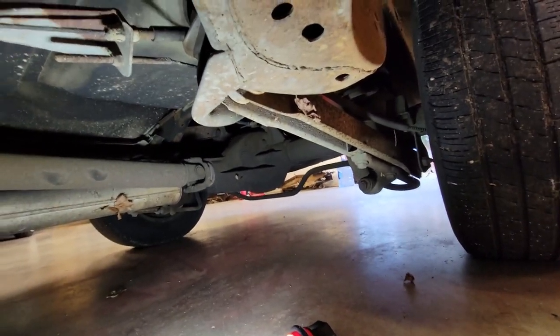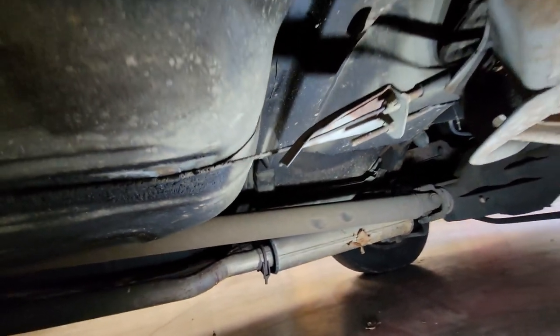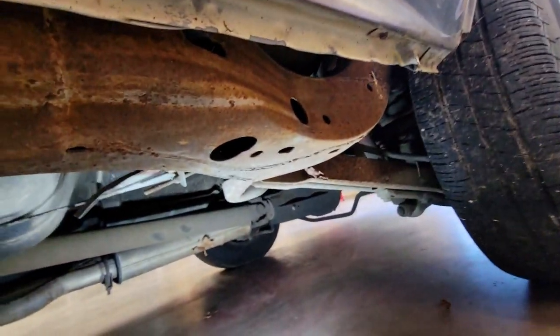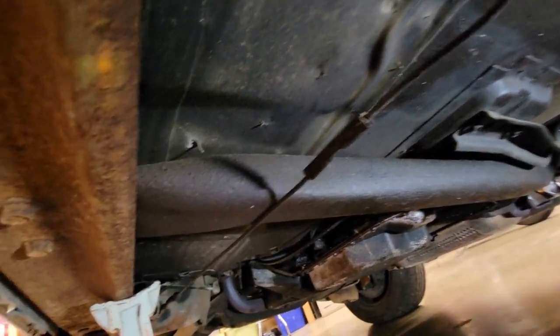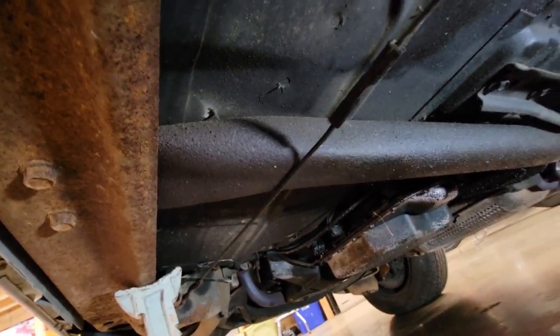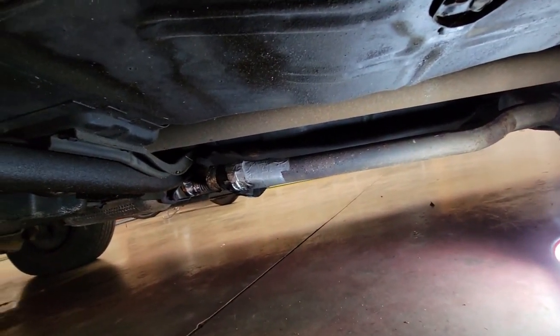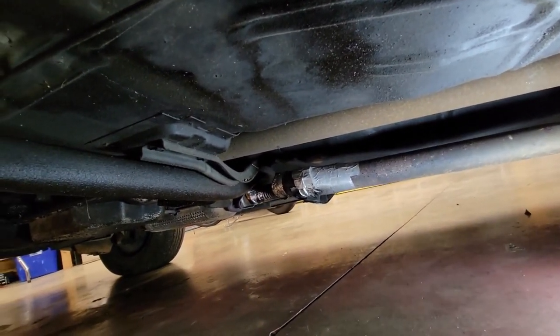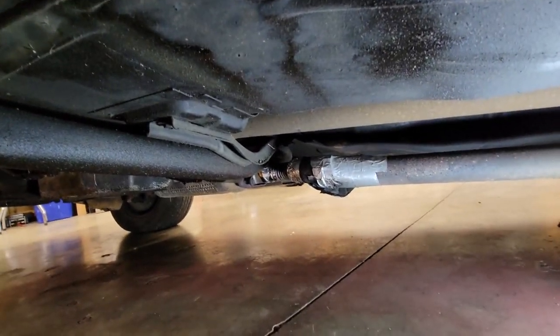Floors in the back look great. Little trailing arms here - that's why she rides so good. Solid, solid, solid car under here. That's definitely reassuring. Well, except for that one little thing right there.